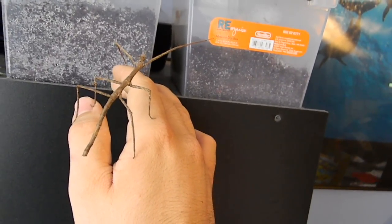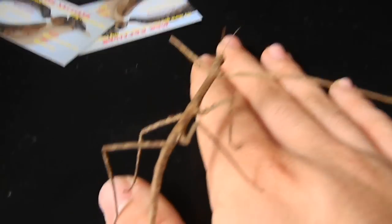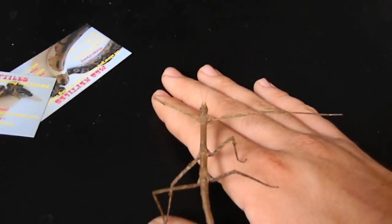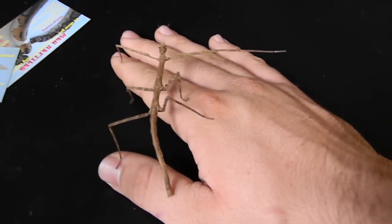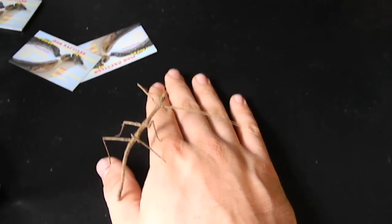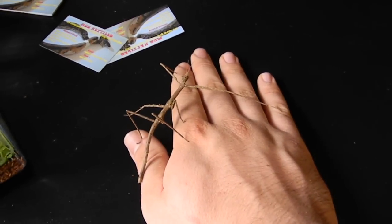It moves so slowly, but I bet it could move fast though. I don't know if it's a male or female — I'm not really sure. I just got this and I don't really know a whole lot about them. But I think that the females lay fertilized eggs — I'm pretty sure, though that could be wrong. But it's definitely a really cool animal.